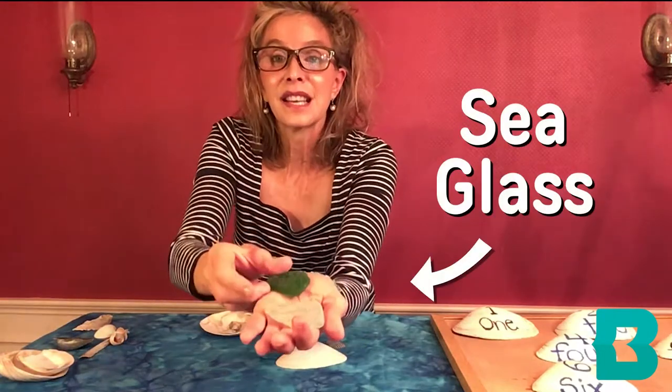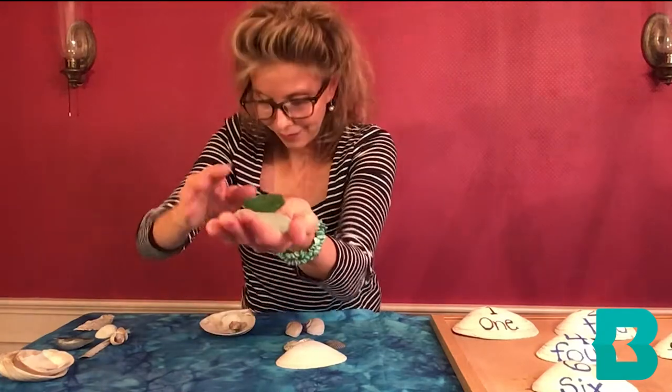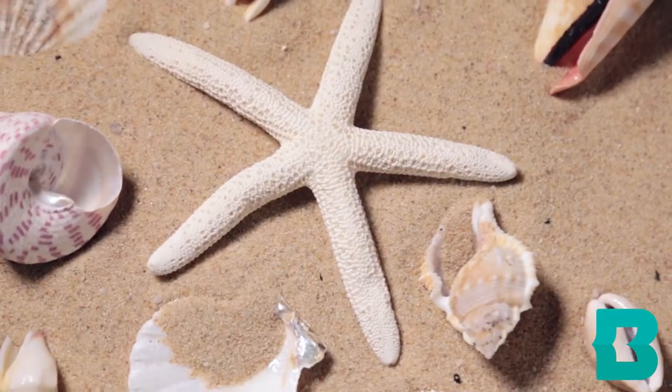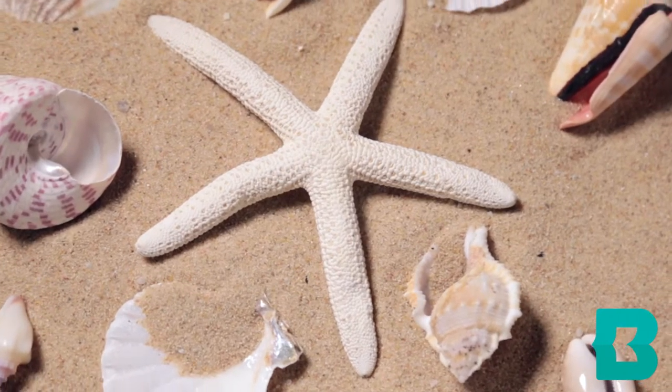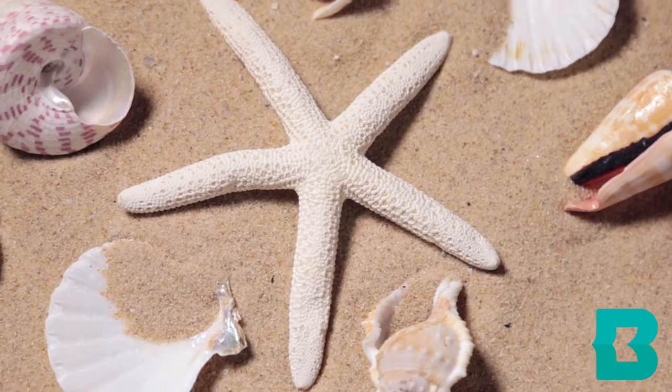This is sea glass. And I'm not even sure what this is, but I liked it and collected it. I love seashells. I think that they're really beautiful and they remind me of all the fun and wonderful things about the ocean. I've been collecting seashells for a long time.